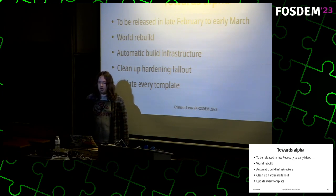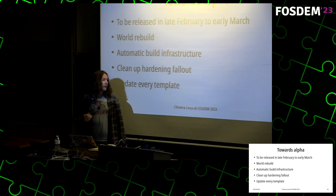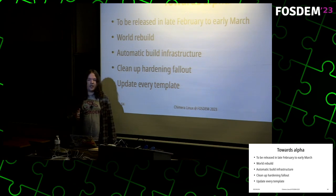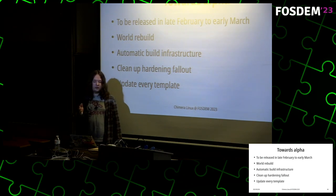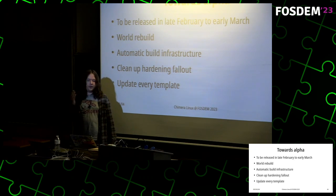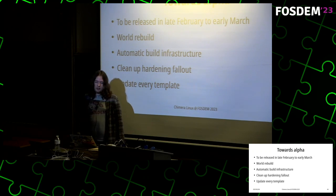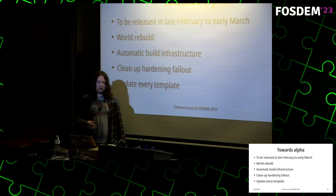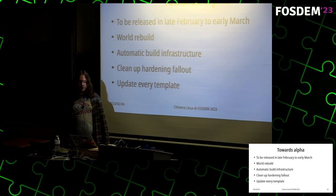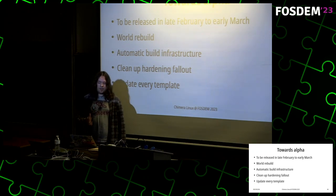As I said before, I'd like to release an alpha version in late February or early March — I'm not sure if it will happen but I hope it will. Before doing this I'd like to perform a complete world rebuild of all packages to propagate things I've introduced in cbuild, and to build everything cleanly with LLVM 15. I'll also need to launch automatic build infrastructure — I currently have a server in a colo in my city but it's not on the public network yet — as well as CI. I'd also like to clean up the remaining fallout from recent hardening work.